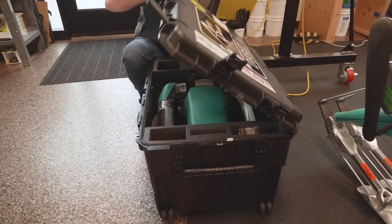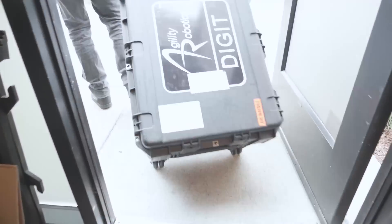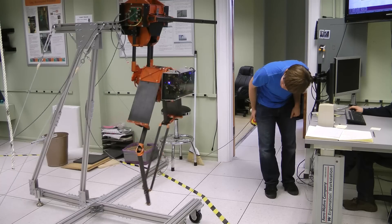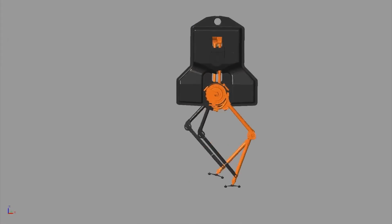We're producing Digit now, and we're delivering Digit to customers. We're building on 15 years of our own research work, and also building on a whole community's worth of work, studying biomechanics of how animals move, and studying the basic physics of how to make robots move that way.